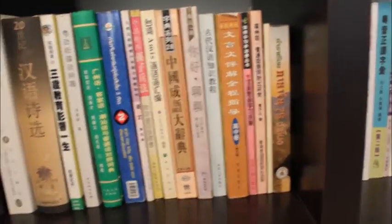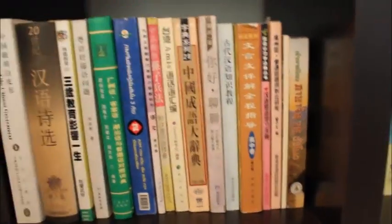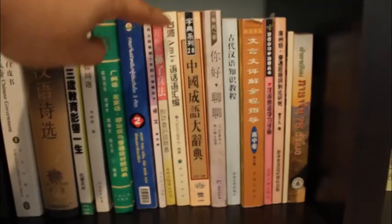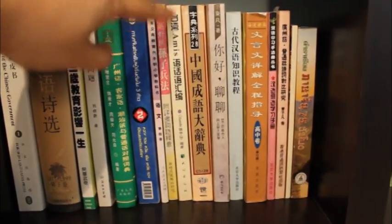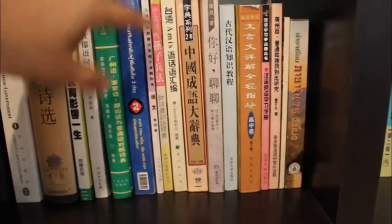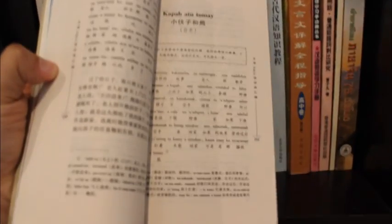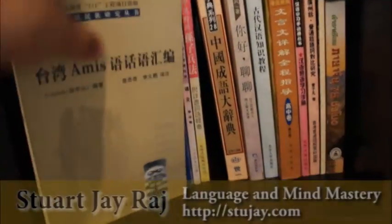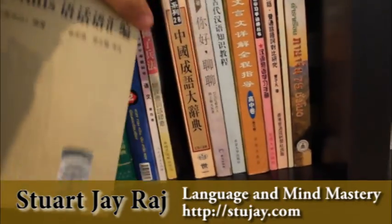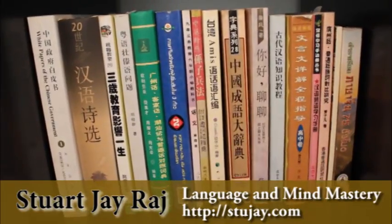Coming here, we have more Chinese — lots of books about cheng yu. This is a fantastic book I found in China about the Amis language. The Amis are the native Taiwanese people, and once you get into it, even though it's written in Chinese, much of the language actually looks like Tagalog or Malay. Surprisingly enough, I could understand a lot of what was going on in the Amis language.